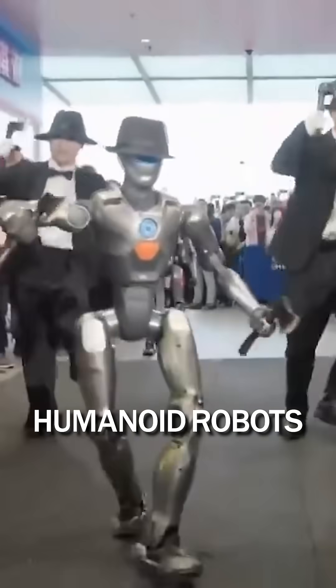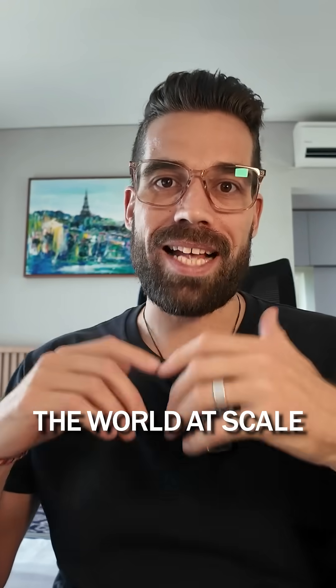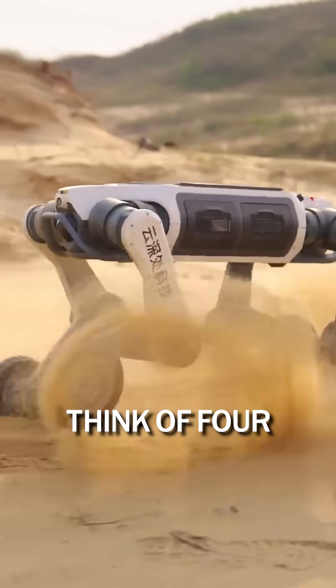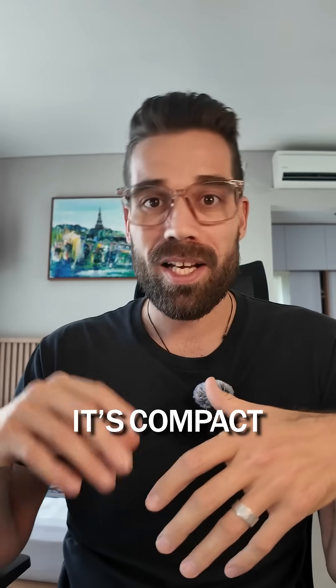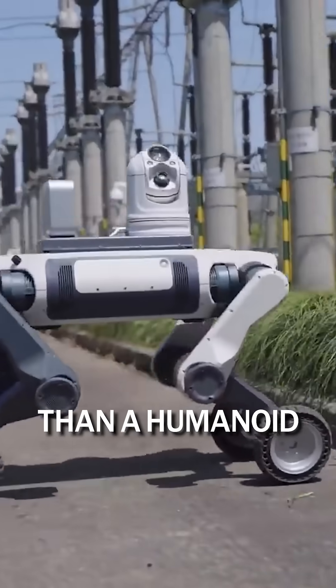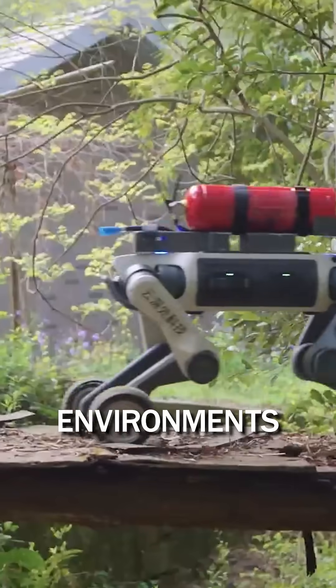Despite all the hype around humanoid robots, the first wave of robots that will enter the world at scale will likely not walk like humans. They will roll. Think of four-wheeled robots with low center of gravity like the recently launched Lynx M20. It's compact, it's agile and it's efficient — built more like a rolling platform than a humanoid, and especially good in rugged dynamic outdoor environments.